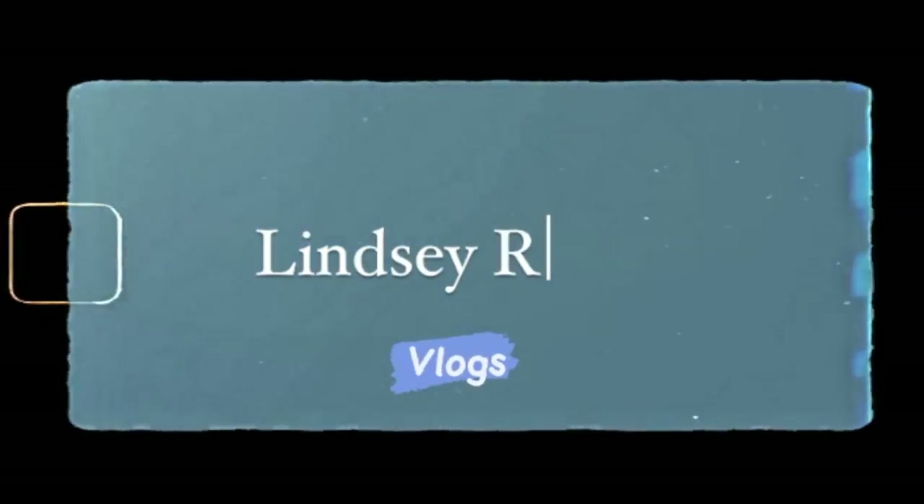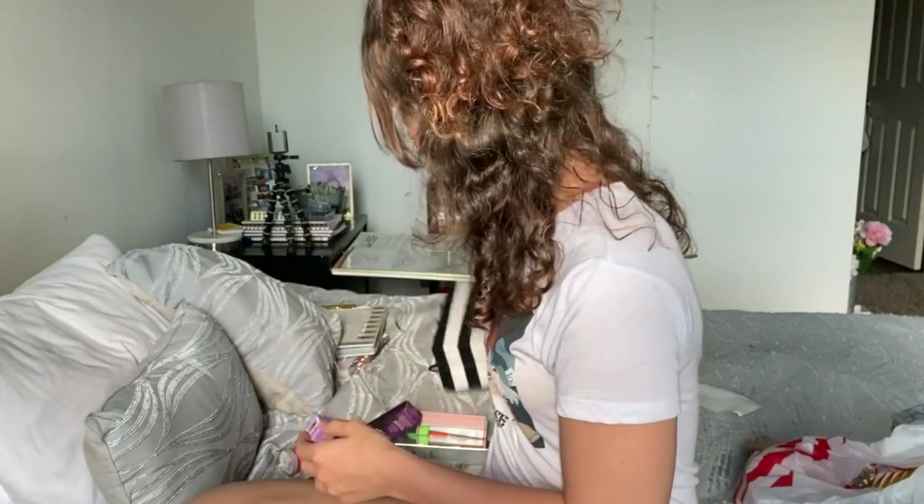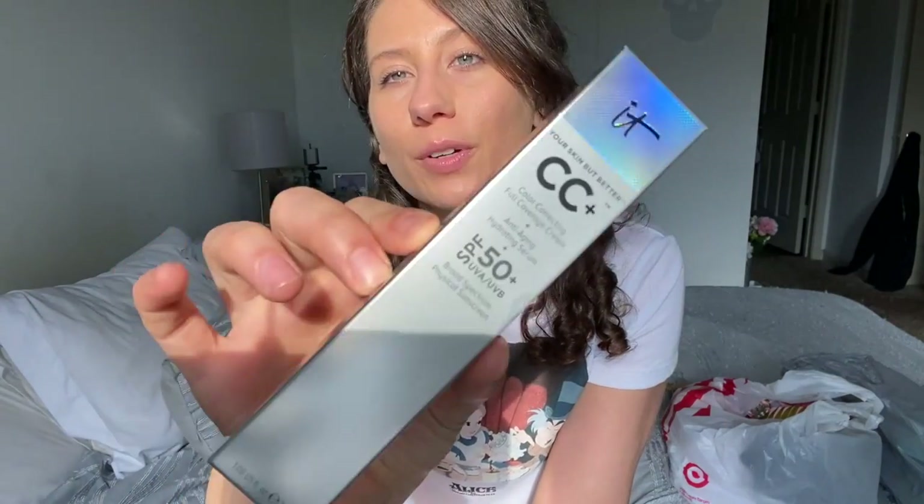I went to the dollar store, I went to Target, and I went to the mall. This right here is a $200 bag — I'm just gonna go ahead and dump it. This is the tinted moisturizer I've been using. I love it because it's honestly full coverage.